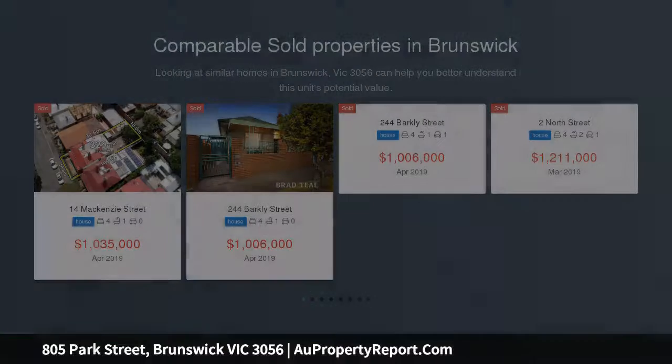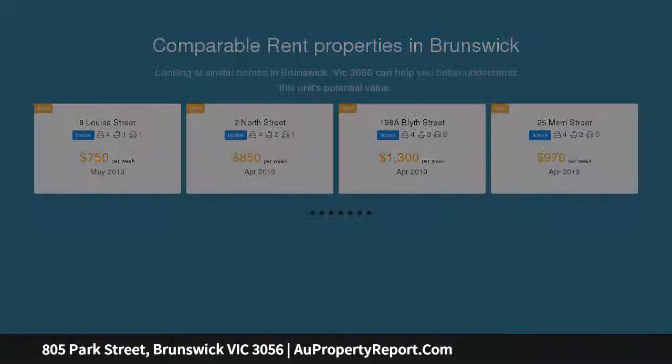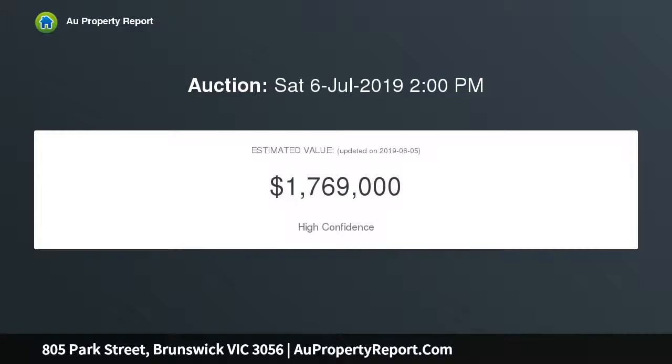The iron fence, lead light entry and tessellated tiled verandah imbue timeless Edwardian class, framed by soaring ceilings and blackbutt floorboards. The cobalt arch hallway accesses a living area and three spacious bedrooms, bedrooms boasting a traditional open fireplace.